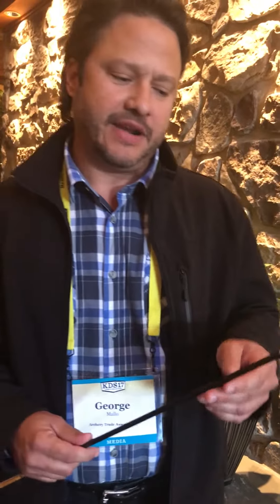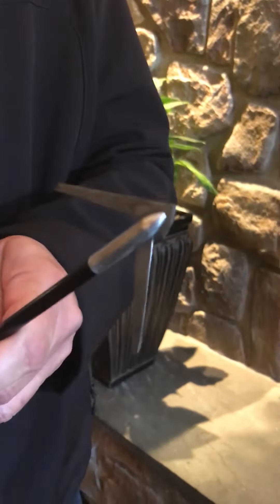Hey, George Mello here with Mohican Sneak Broadheads. I want to introduce the broadhead with the largest cutting diameter of any broadhead ever. It's a three-inch cut, and the way we're able to do that without sacrificing penetration is that we literally introduce only one blade at a time.